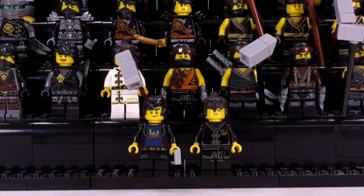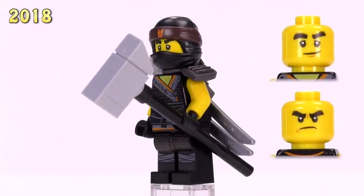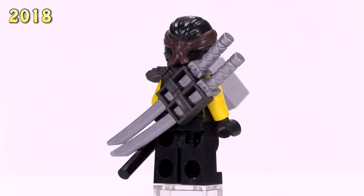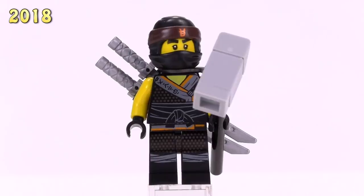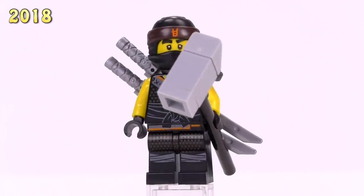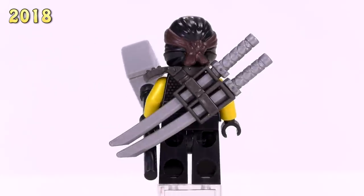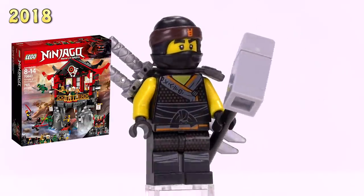Jumping to 2018 through current, here is the first Sons of Garmadon Cole. The cowl has a slightly different print for the symbol on the forehead - it's in a different color and a little smaller. Like so many of the ninjas, there's a very lightly detailed speckled pattern underlying a lot of the detailing. That looks pretty good, though I can't say I'm a big fan of the Sons of Garmadon print overall. He appeared in the Temple of Resurrection set - a four dollar figure.